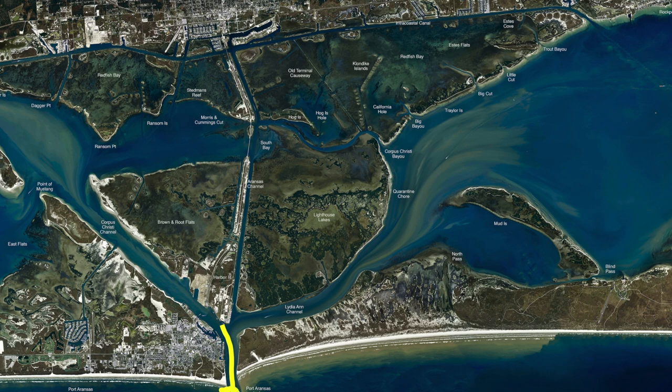Now this north jetty, we're still catching fish over here too. It's not just the south jetty — both jetties are working. One jetty might work best for you. If it doesn't work, go to the next one.